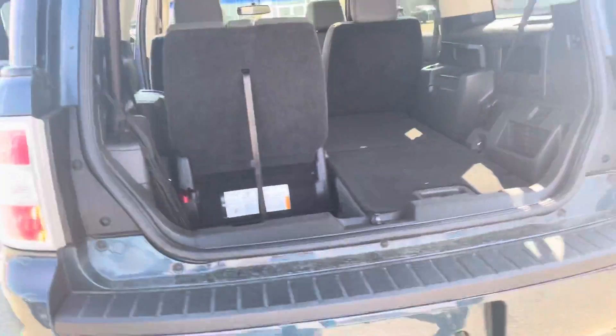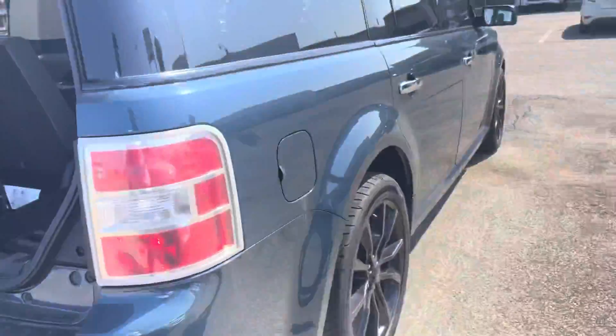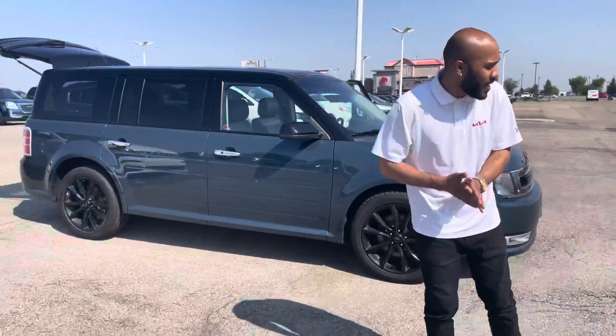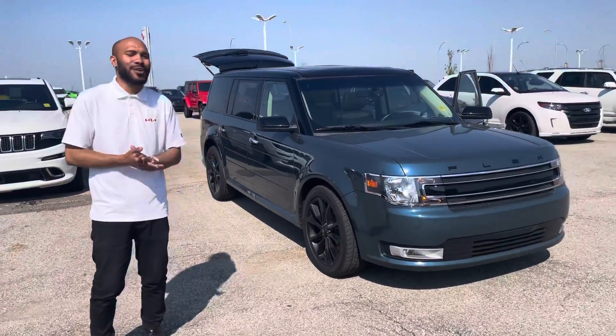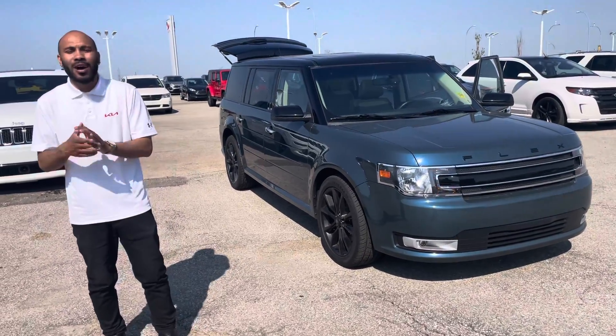Those seats are laid flat. So one more lap of this just so you can see the color of the blue. I'll send you some pictures of the black one after, but Claire, if you do have any more questions please do not hesitate to reach out to me. My name was Nathan once again and the number is 780-449-4499. I hope to hear from you soon. Thank you.